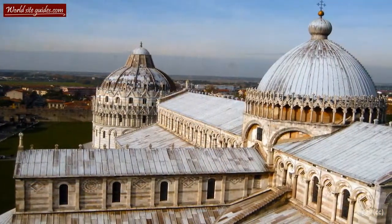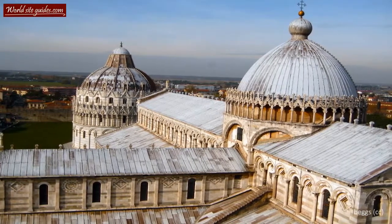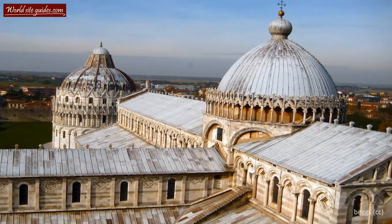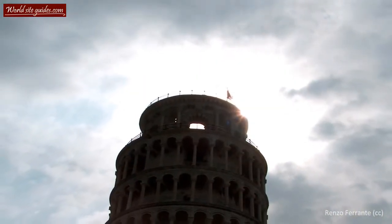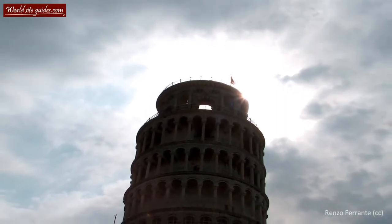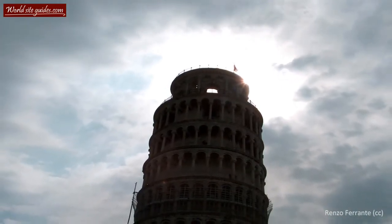If you feel ambitious and aren't afraid of heights, I can highly recommend a trip to the top of the tower. While almost 300 steps will take some time to climb, it will give you a great view of Piazza di Miracoli and the city of Pisa. Today, the Tower of Pisa is the region's number one tourist destination, attracting people from all over the world. It is listed as a UNESCO World Heritage Site and arguably one of the world's most famous towers.